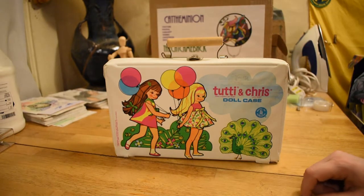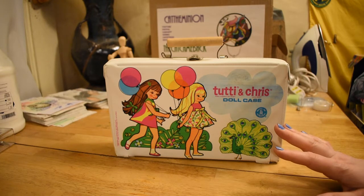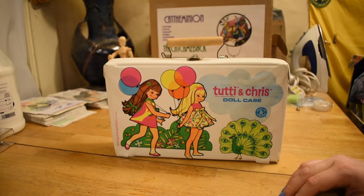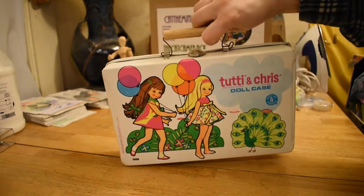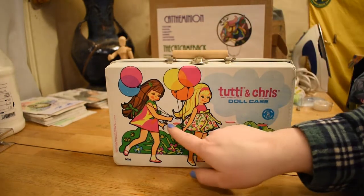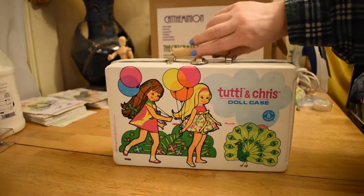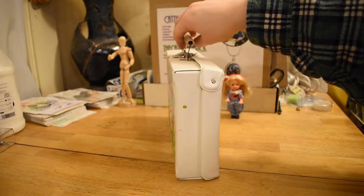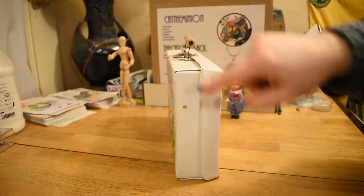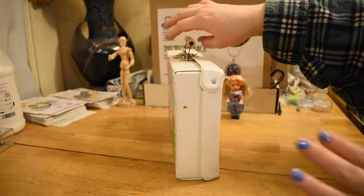I like to buy cases that are somewhat used and not necessarily pristine because I do evil things to them. We've got the same image on the back. You can see here where I've put ribbons through the back of the case. And I put some stickers on the side because when I was little, I had stickers on my cases and I missed that. So I've got some Barbie stickers from Styling Head with the nails.